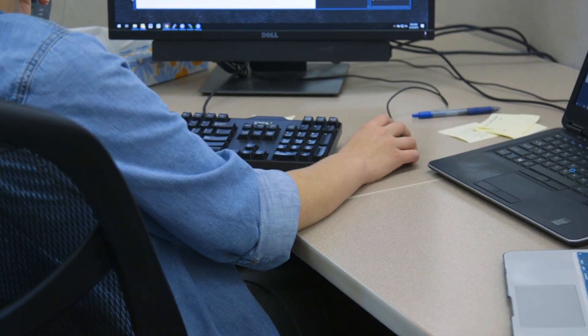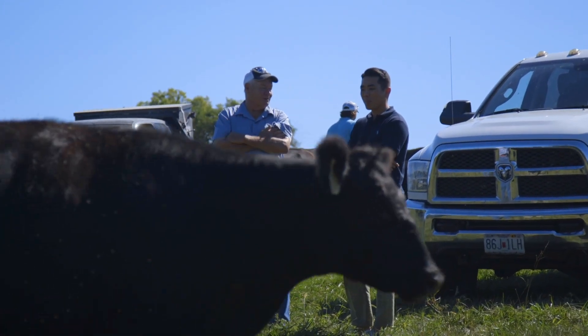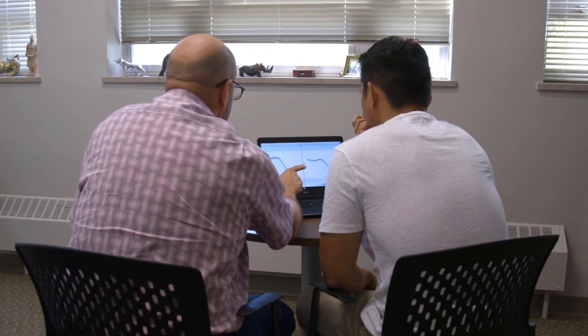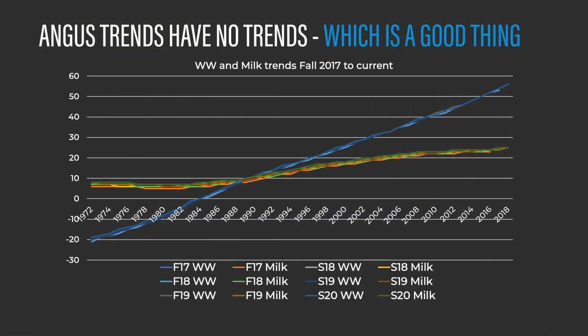In order to assess whether we're accurately evaluating differences between old and new genetics, the first thing we look at are the genetic trends across the population. If we were inaccurately assessing genetic merit between these two groups, we would see inflation in recent years in genetic trends for things like weaning weight EPD and milk EPD, and a deflation in animals from past decades. When we analyze these trends through our SARE Evaluation Report, we can see that genetic trends line up year over year, supporting that the American Angus Association's genetic evaluation is not penalizing older genetics when compared with newer genetics.